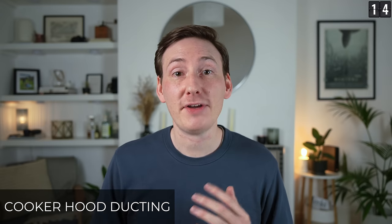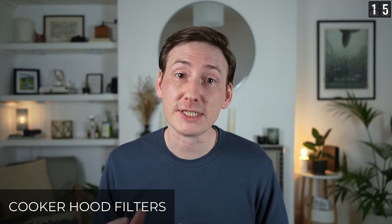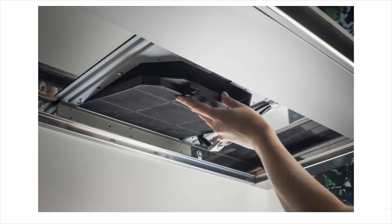Cooker hood ducting. If you're having your cooker hood vented out, which you definitely should if you can, the shorter the route and the fewer bends it has, the more effective it will be. So try to plan the most direct and straight route that you can. Cooker hood filters: if you have a recirculating cooker hood, don't forget you'll need charcoal or carbon filters. If you don't, your cooker hood really isn't going to be doing very much. And don't forget you need to replace these filters periodically, typically every six to 12 months, depending on how much cooking you do.